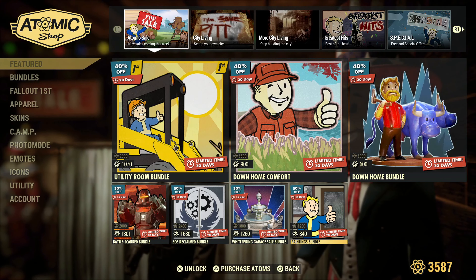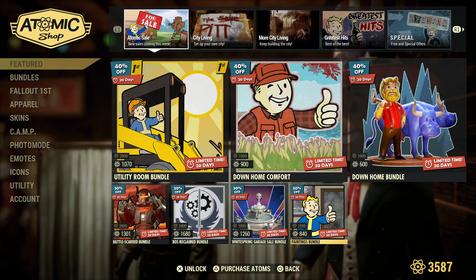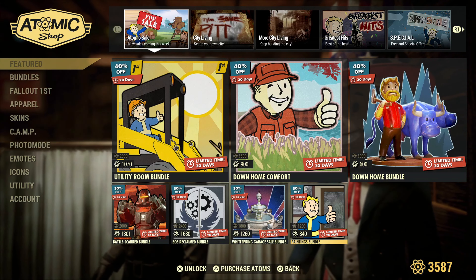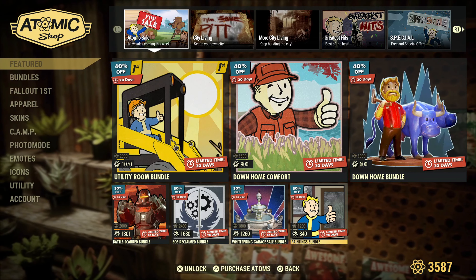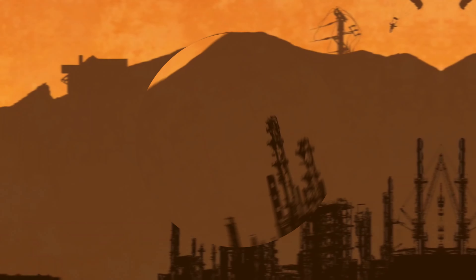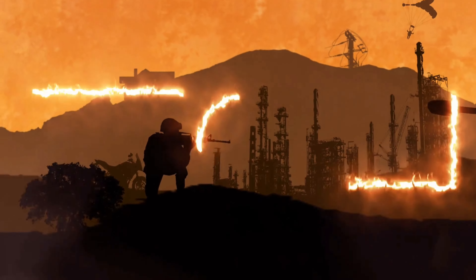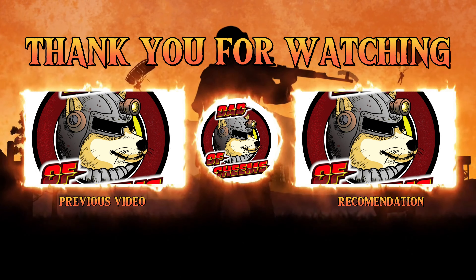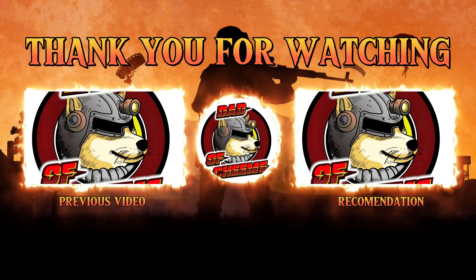Anyway, moving back to the front — this is all stuff that's been around for ages. Nothing really exciting here, not going to waste my time. Hope that you guys are doing well. Hope this video finds you doing well. And as always, friends, stay safe out in the wasteland. We'll see you next time.